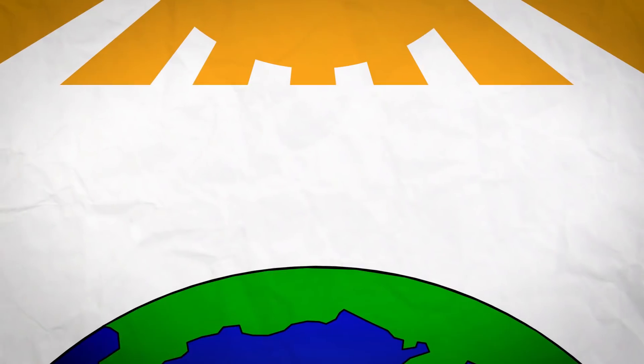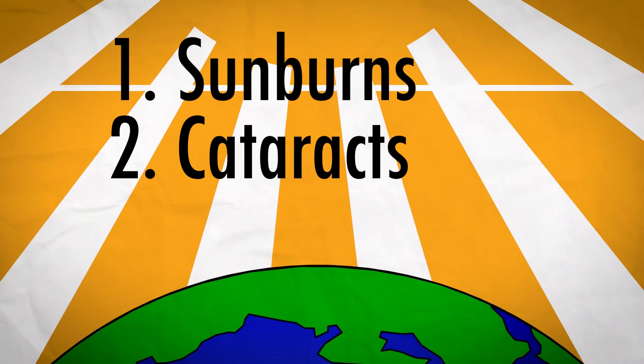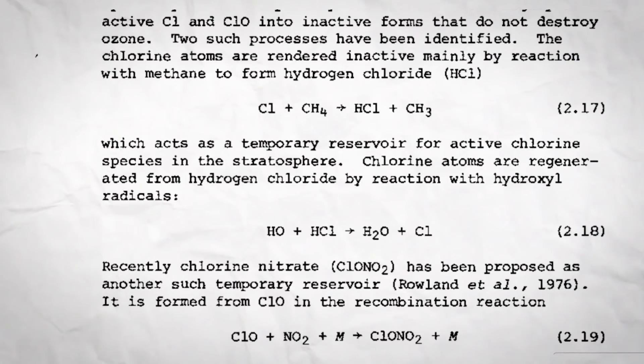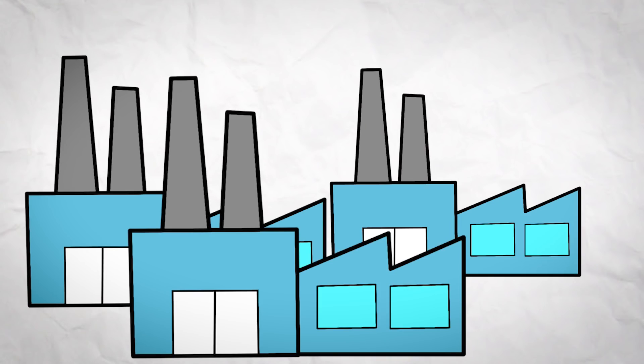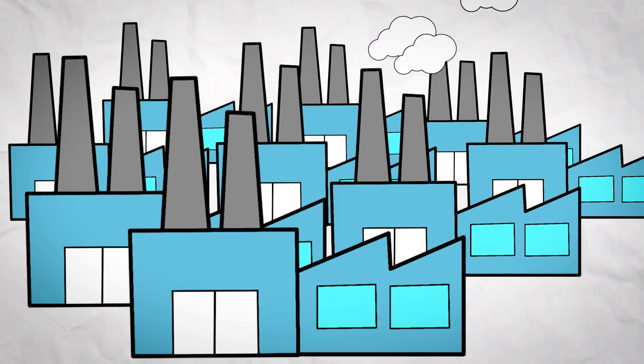The ozone layer is important — it protects us from UV radiation. Besides giving you a nice tan, UV rays are also responsible for sunburns, cataracts, and skin cancer. Not only that, but they're harmful to crops and marine life. But the ozone layer is invisible; it works its magic protecting us without anyone being the wiser. And so its disappearance could easily go unnoticed. The process that leads to its depletion is complicated and relegated to high-level chemistry laboratories, and the chemical agents responsible were crucial to a multi-billion dollar industry. So to save the ozone layer, these climate scientists had their work cut out for them.